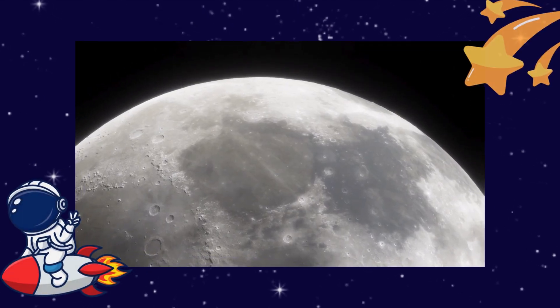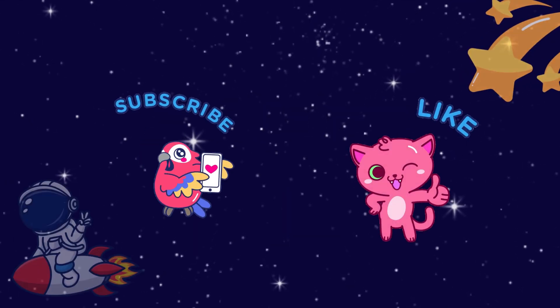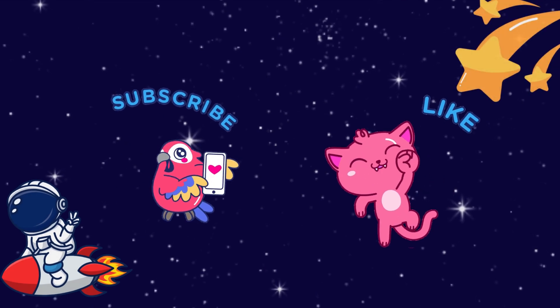Wow, you did amazing — the moon is full of surprises! Did you enjoy our space adventure? Don't forget to like the video and subscribe for more fun facts with Mini Minds. Bye, see you next time, astronauts!